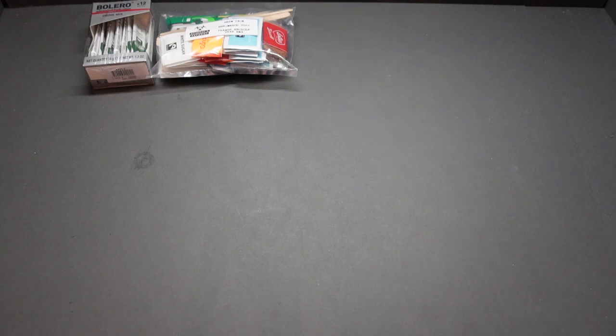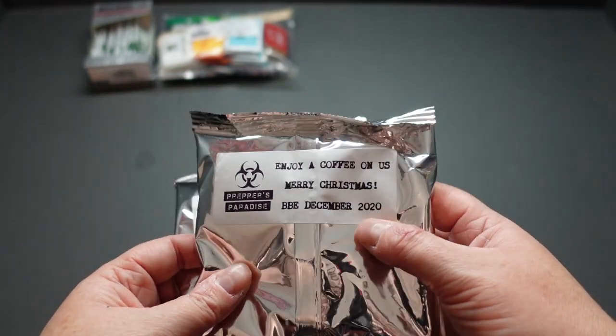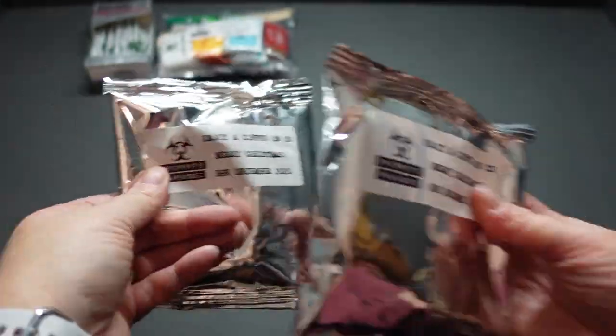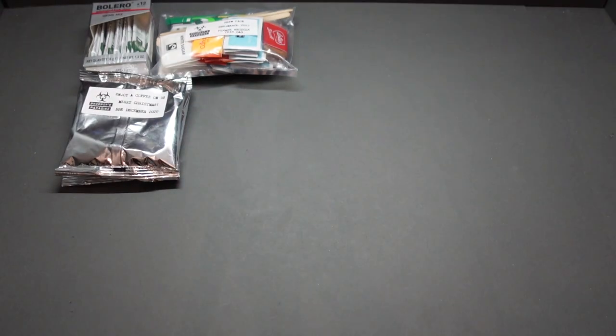This item is a bonus because they posted on Facebook that anyone who put through a sub-order in December was going to get some Merry Christmas coffee from Peppers Paradise, as it's got a very short date. So they gave these out as a thank you — and now I'm saying thank you back. Thank you Peppers Paradise, I love this stuff.